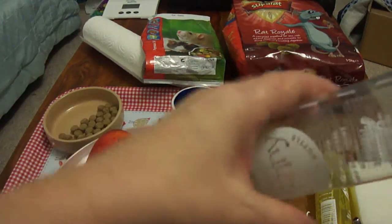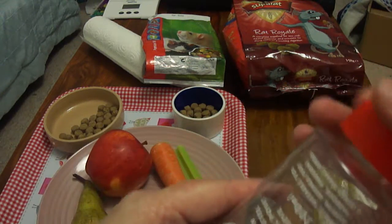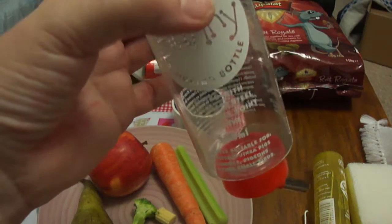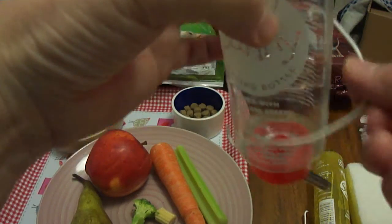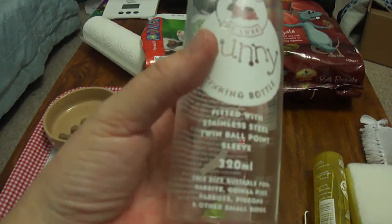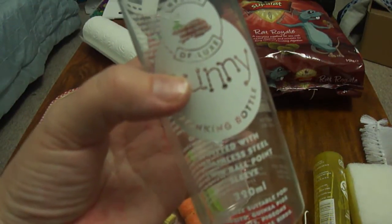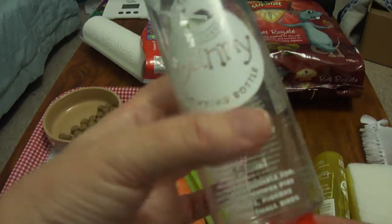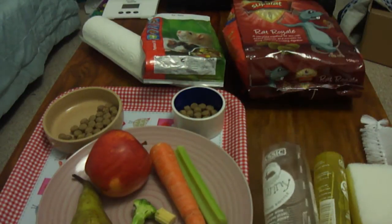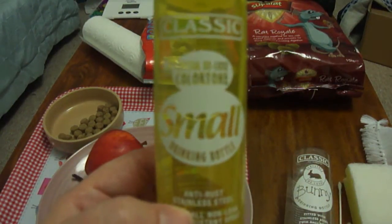Get yourself some nice water bottles. In the UK we tend to have bottles that attach with wire to the bars. This is the bunny or midi size, which is quite a good size for rats. It's better to have a couple of this size bottle rather than just one big bottle. You need to change the water twice a day — more often if it's very hot. If you've only got two rats you could have two of the small size bottles.